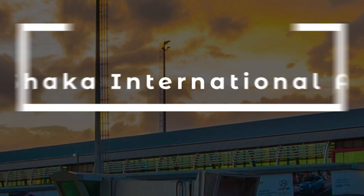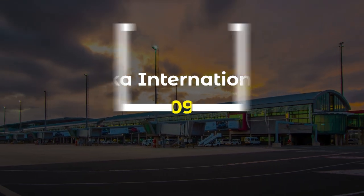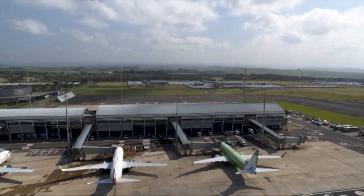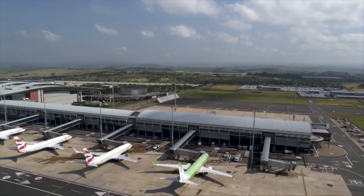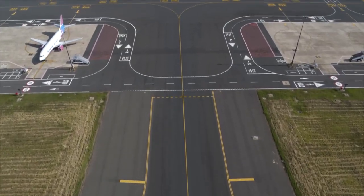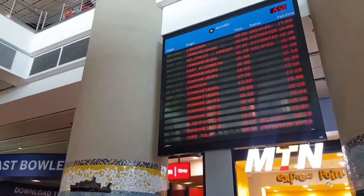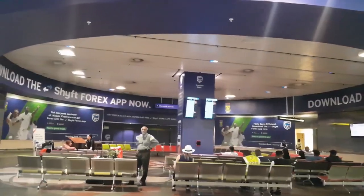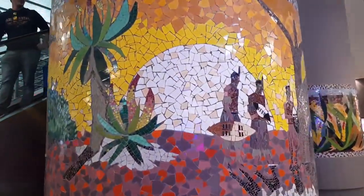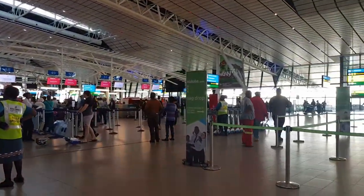9. King Shaka International Airport is a modern and state-of-the-art airport located in La Mercy, Durban. The airport, which opened in 2010, was built to replace the old Durban International Airport and has since become a critical hub for air travel in South Africa's eastern region. The airport features world-class facilities, including a large passenger terminal, multiple runways, and advanced air traffic control systems. It has contributed significantly to the local economy by creating employment opportunities and supporting the growth of tourism and trade in the region.